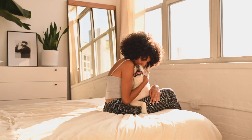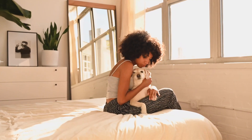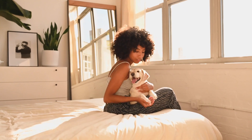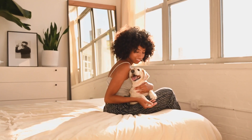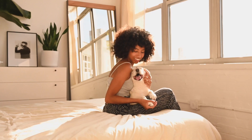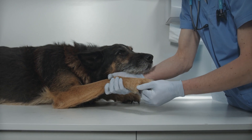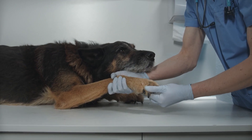Nutrition. Senior dogs often have different nutritional needs than their younger counterparts. As their metabolism slows down and their activity levels decrease, they are prone to weight gain. To maintain their overall health, it's essential to feed them a balanced diet that is specifically designed for seniors.